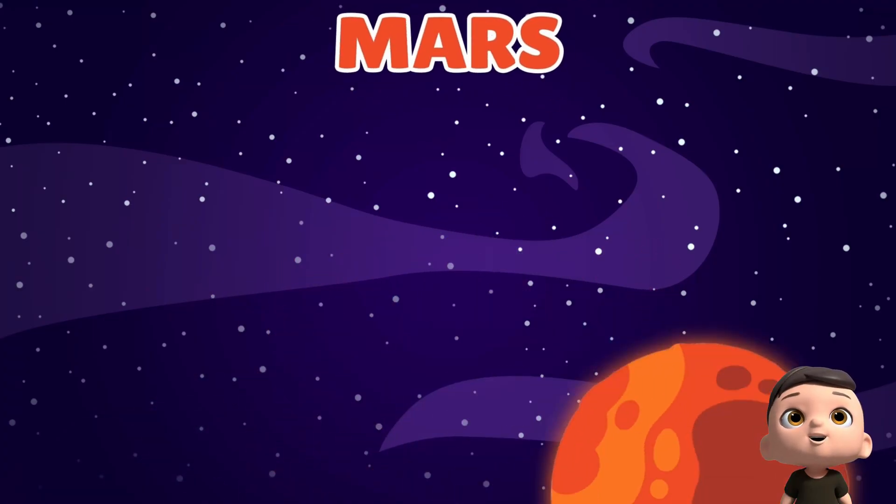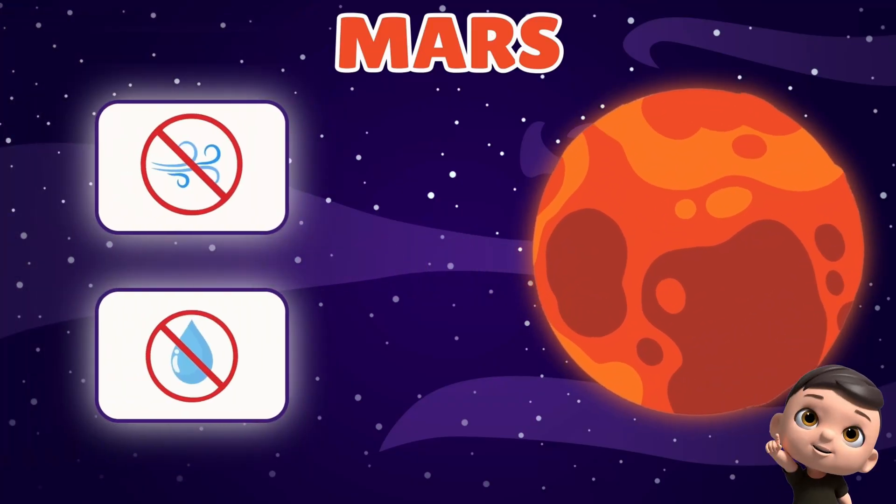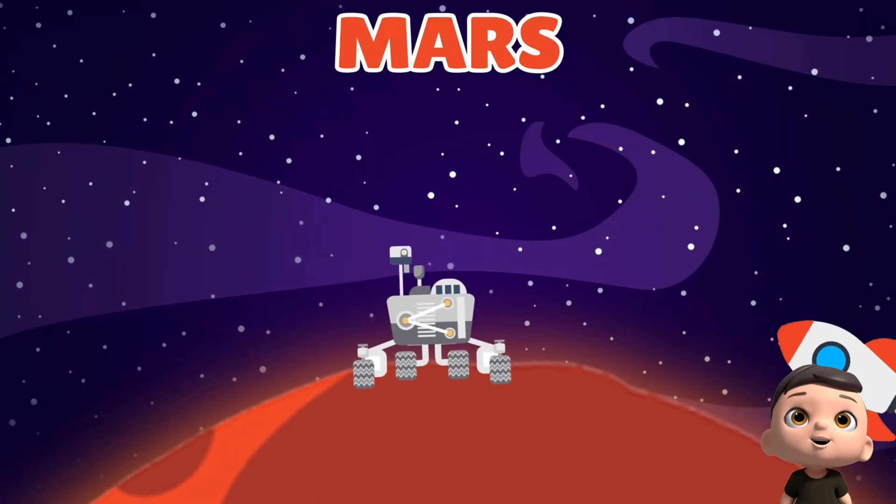Here comes Mars. It's red and dusty. It's the fourth planet from the sun. There's no air or water, so no one lives there. But robots go there to explore and learn.